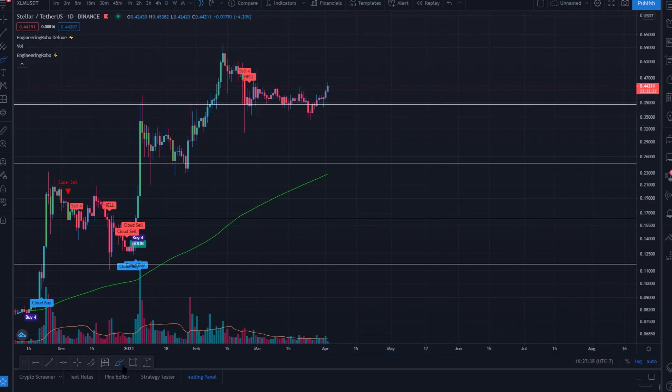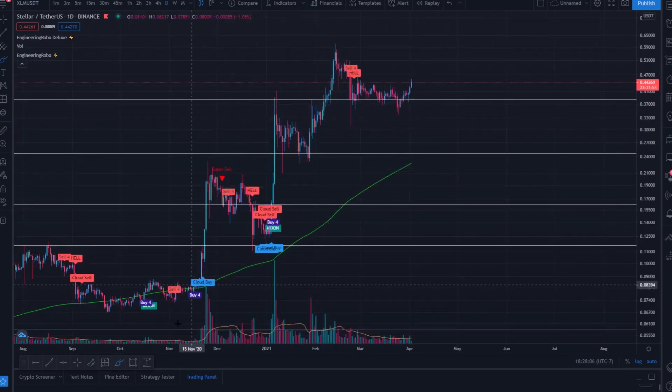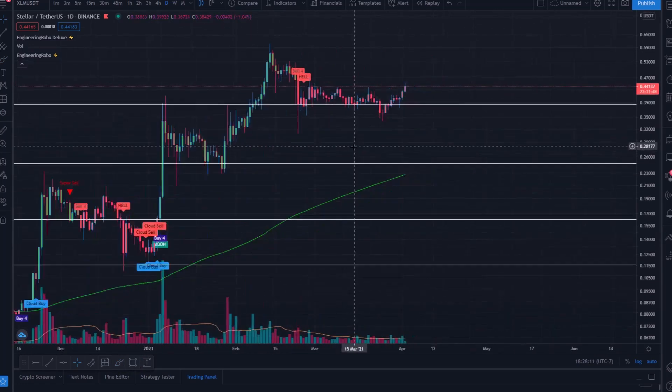If we come up through 50 cents and interact with 60 cents again but the sell signals remain and we get a hard rejection, I suspect that to be far more bearish for XLM — we could very easily come back into the low 20-cent range. But in the long term, I'm quite bullish on XLM and we could easily see XLM surpass a dollar into the multi-dollar range in the near future.